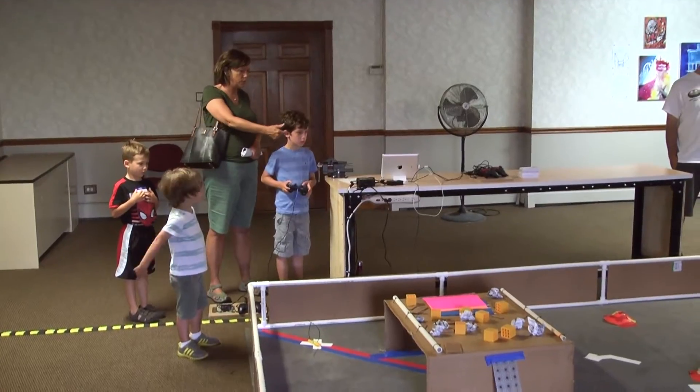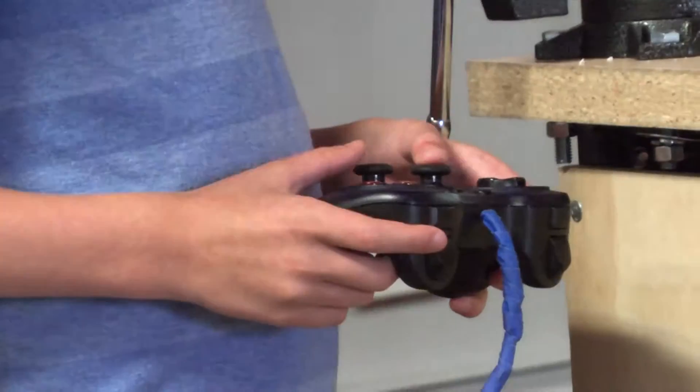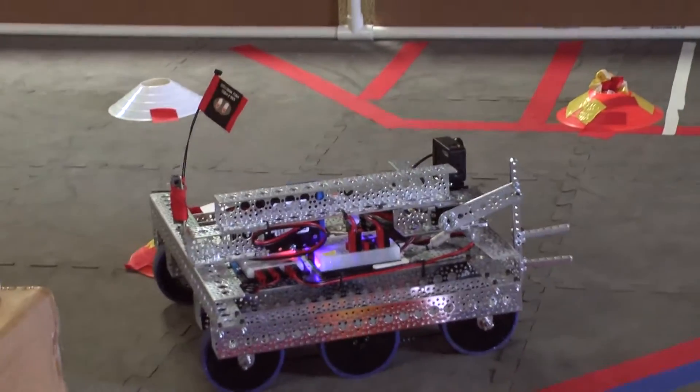They've learned things about how the eye reacts to light. We just learned about robots. They're excited about this stuff for real.